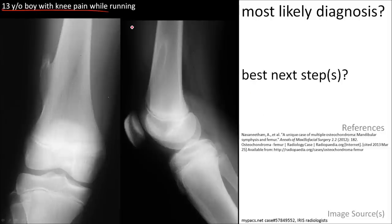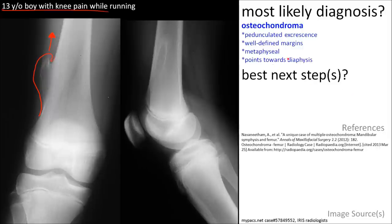Here is a 13-year-old boy with knee pain while running. The major finding here is a pedunculated mass of the distal femur, pointing away from the joint or towards the diaphysis. That makes the most likely diagnosis an osteochondroma.